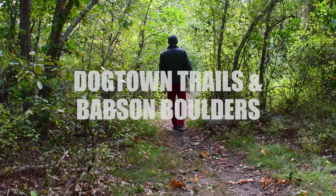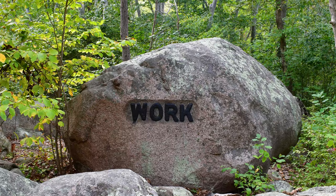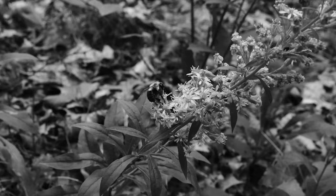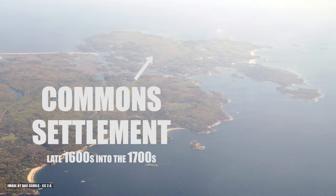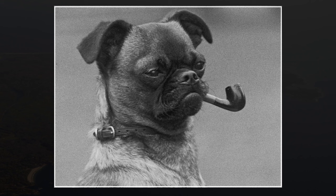Next up we have the Dogtown trails and the Babson boulders. Go here for a calming yet eerie walk in the woods and find yourself some old-school propaganda etched in the boulders. Some say this area is haunted — I heard only two birds on my entire hike in these woods. This Dogtown area between Gloucester and Rockport was originally the common settlement in the 1700s. Eventually the fishing industry grew, people moved to the shoreline, and the common settlement population declined. The name Dogtown probably arose from the number of wandering dogs in the area post-Revolutionary War.